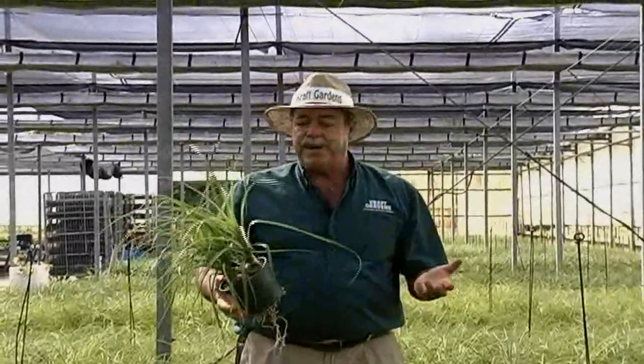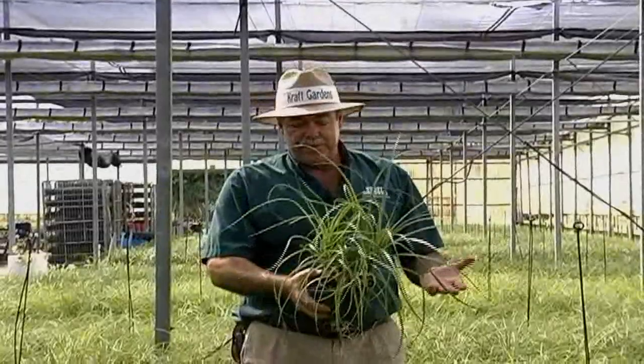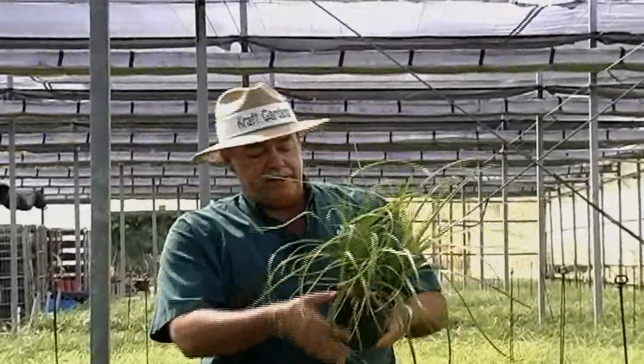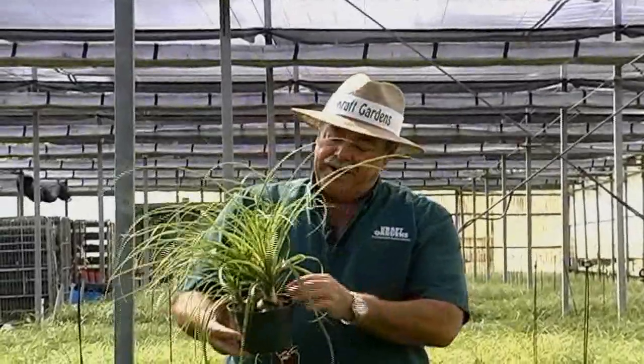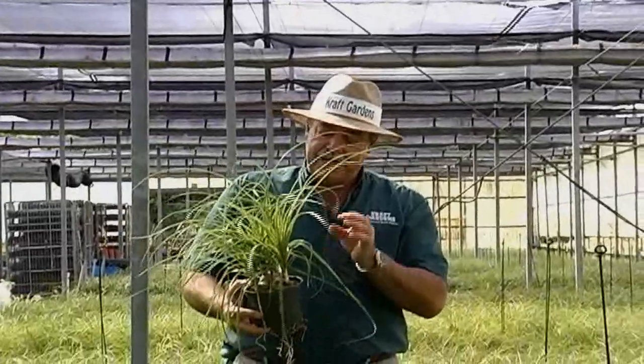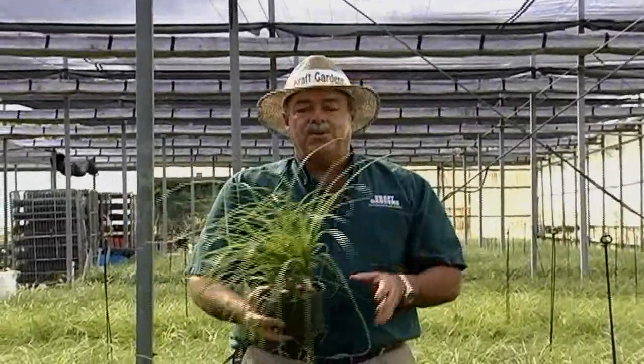Most of these are three plants per pot. The one I have here happens to be four per pot, but they have nice little balls on the bottom that hold nutrients and water, and that's what makes these plants so durable indoors.